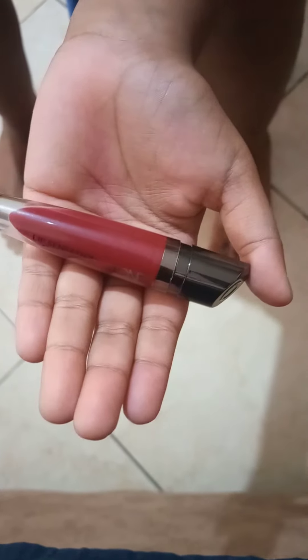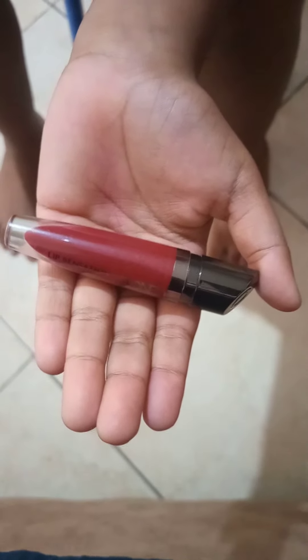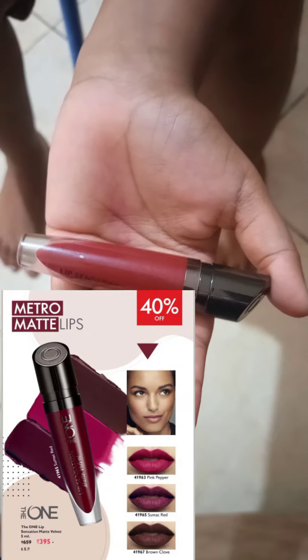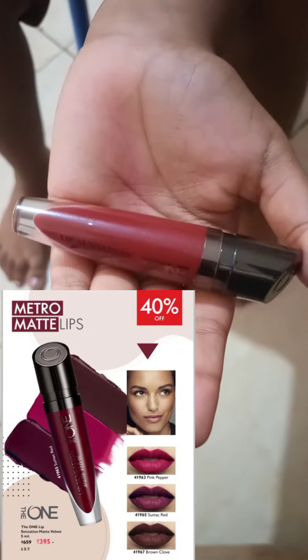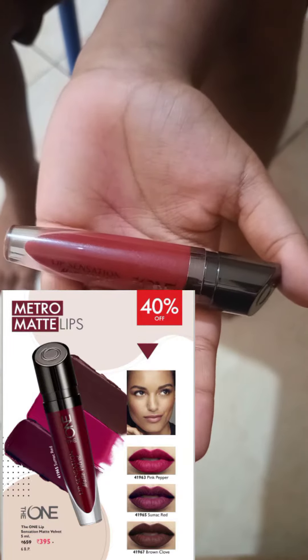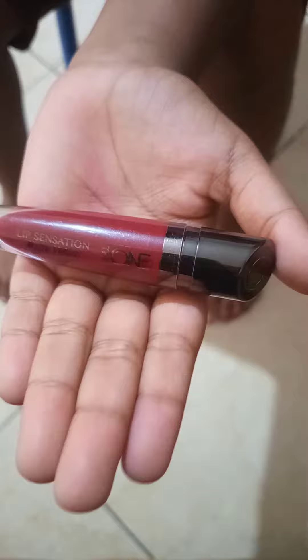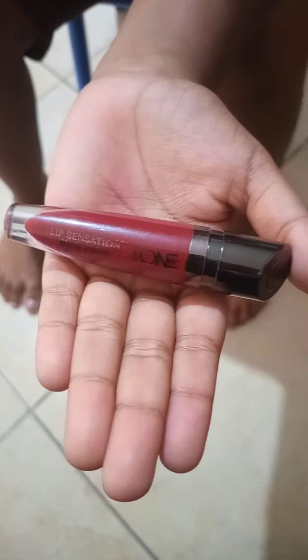Hi guys, what is the One Lip Sensation Matte Velvet? This is the first flyer, we have 40% off. This is a matte look for a lipstick, and this is a velvet look.